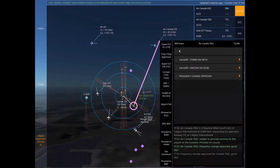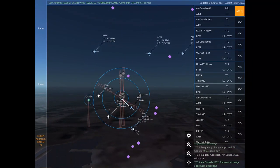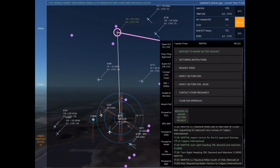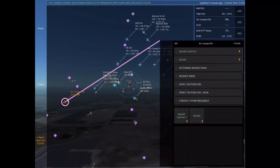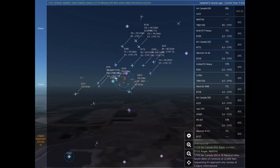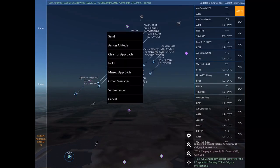Air Canada 1562 is 4 nautical miles southeast of Calgary International at 6,900 feet, requesting ILS approach Runway 17 left at Calgary International. Air Canada 1562, frequency change approved. Good day. Calgary approach, Air Canada 650 with you. Air Canada 1562, frequency change approved. Good day.